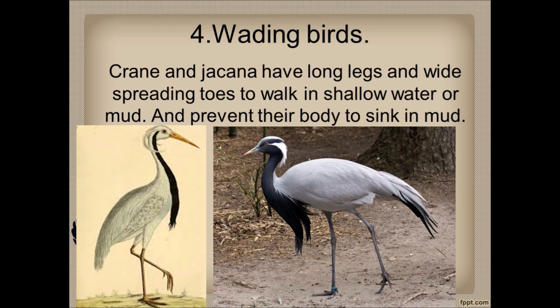Fourth is wading birds. Crane and Jakana are examples of wading birds — the left side bird is Crane and the right side is Jakana. They can walk in the mud without getting their body wet. Crane and Jakana have long legs and wide spreading toes.